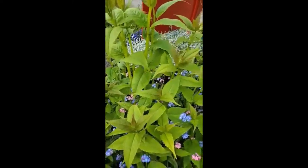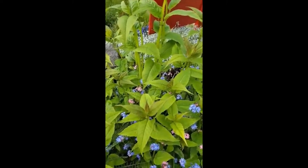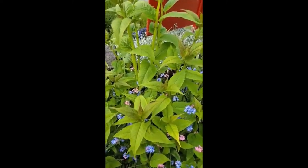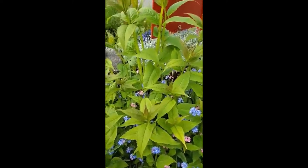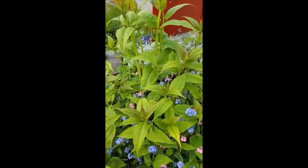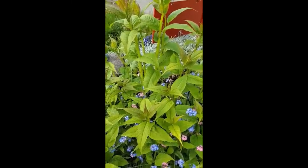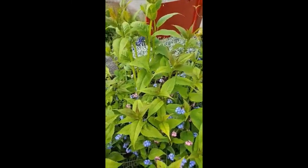This one here is Monarda bee balm. This is just a typical red one that grows really, really tall — super pretty bracts and flowers, smells really nice. I think you can use it for tea or something, I'm not exactly sure, don't quote me on that. But it just has a really lovely scent and the deer don't touch it.